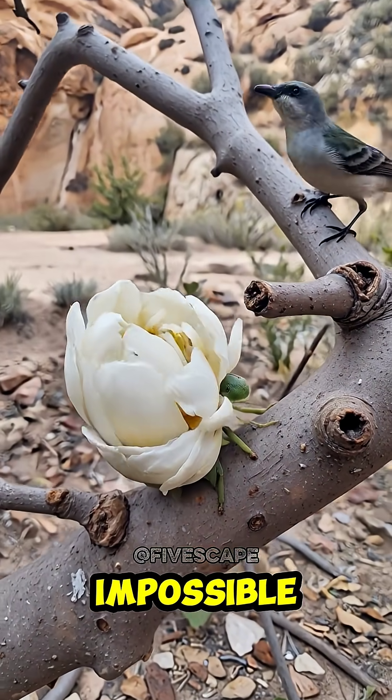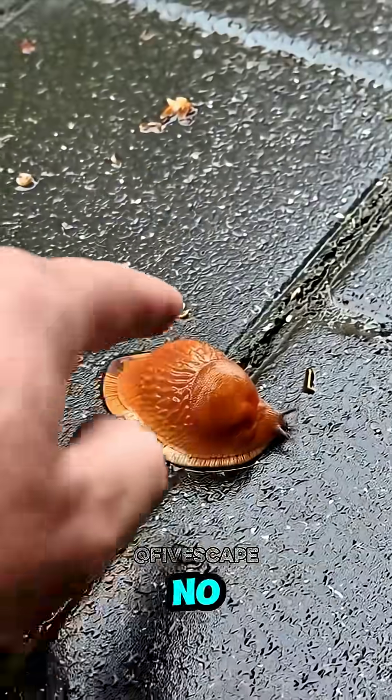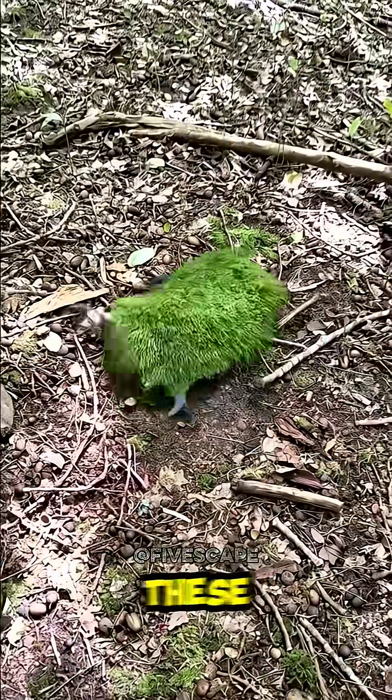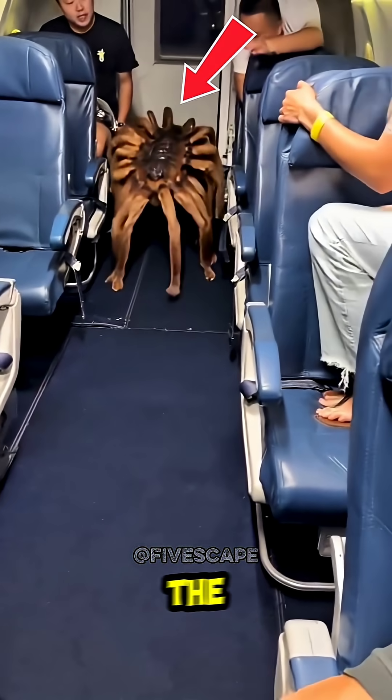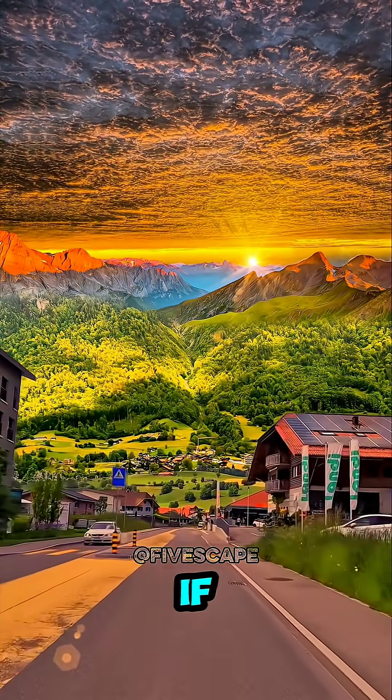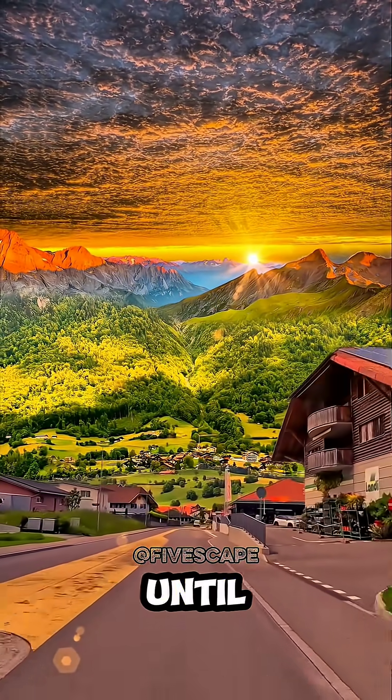These are top 5 animals with impossible skins — wait until you see number 3. Its body is so clear you can see straight through it. Which one of these impossible skins blew your mind the most? Comment below! But first, you will have incredible luck if you like and subscribe to my channel before this video ends.